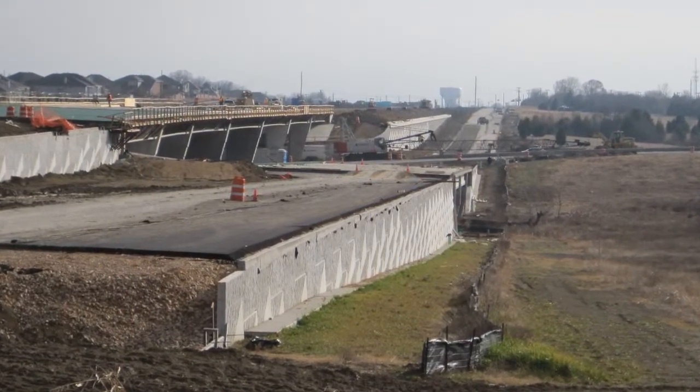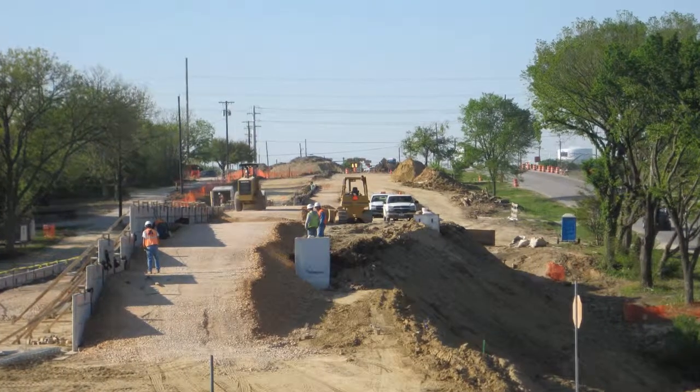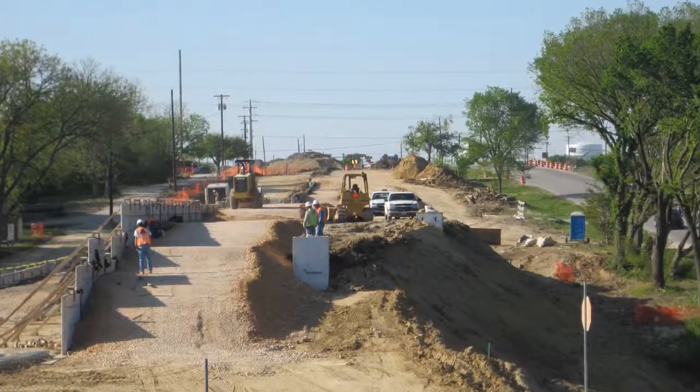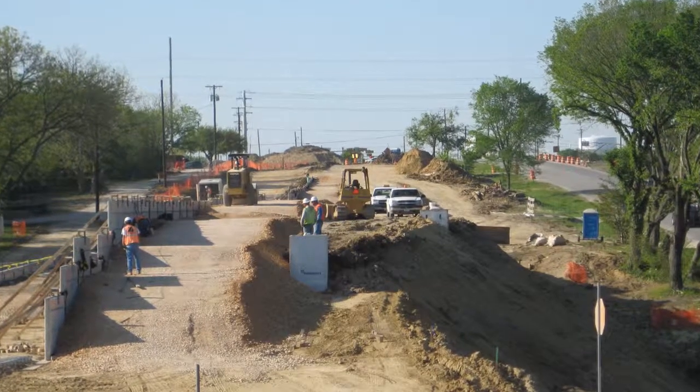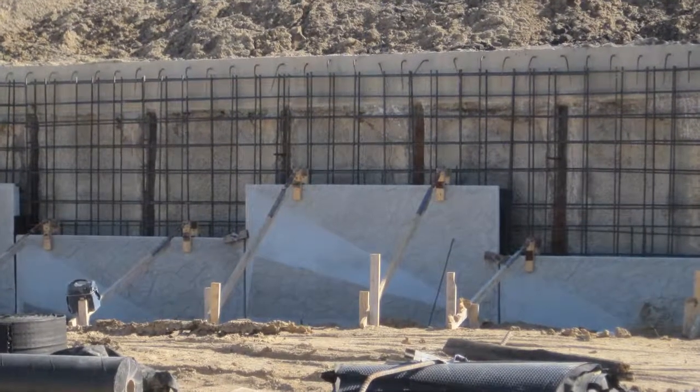We were able to begin working with them on helping design the retaining walls, as well as going through the bid process of getting the contractors online, and then continuing on through the completion of construction.